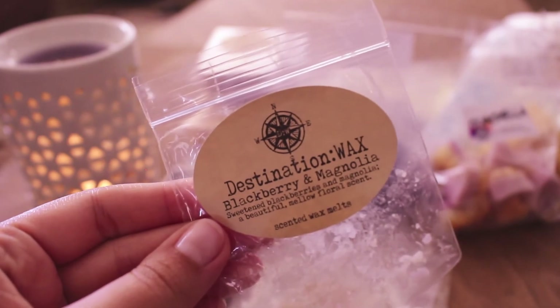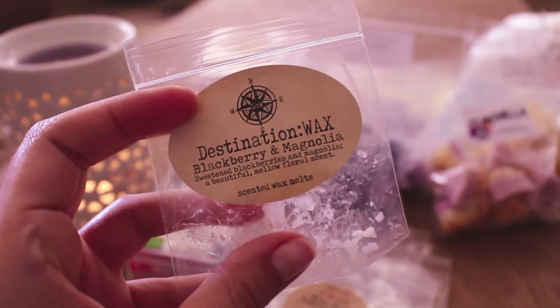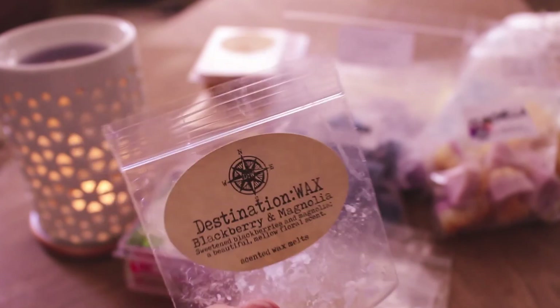The next one is from Destination Wax — this is Blackberry and Magnolia. Sweetened blackberries and magnolias — a beautiful, mellow, floral scent. I do like this scent. I've gotten this sample a couple times. It is a very pretty Blackberry Magnolia scent — it's more floral perfume than it is blackberry to me. I melted this in my bathroom. It was like a 6 or 7 out of 10. I just don't think I need to repurchase it, but if I got it as a sample again I would enjoy melting it.